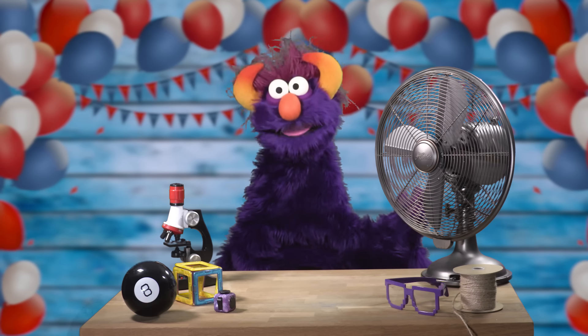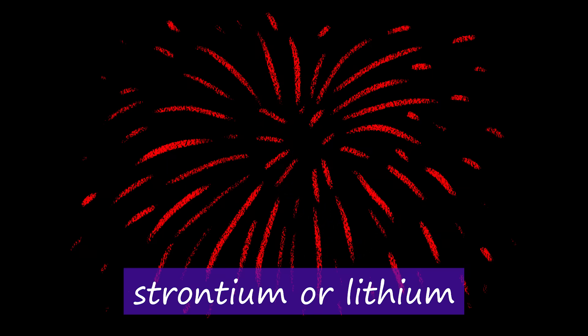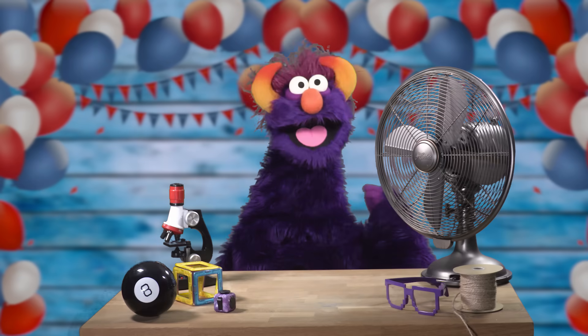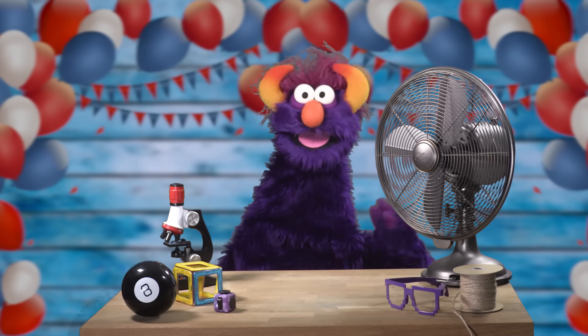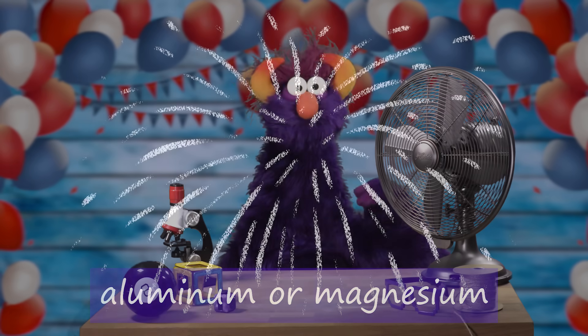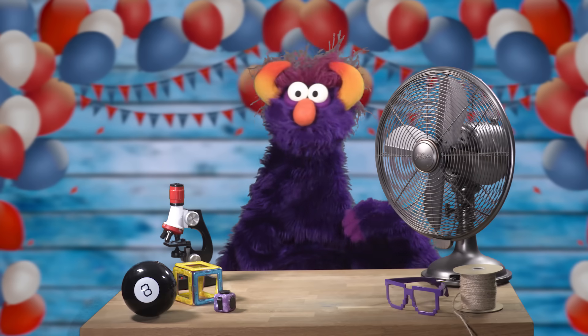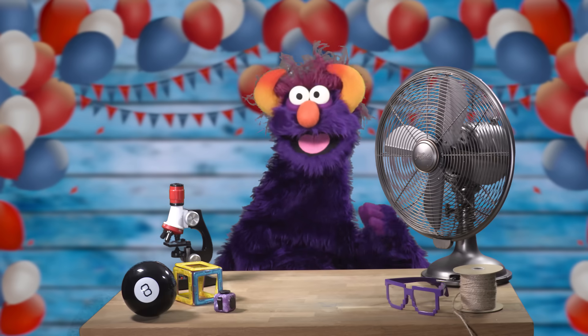The colors produced in a firework all depend on the different chemicals used. For red, it's a strontium or lithium compound. For green, it's a barium compound. Sodium compounds give a yellow or orange color. Carbon makes a golden glow. Aluminum and magnesium are needed to make a silver or white explosion. Blue is the hottest firework color to produce — experts combine copper and chloride to make a blue firework. If you look closely, blue colored fireworks appear dimmer than other fireworks. Isn't chemistry neat-o?